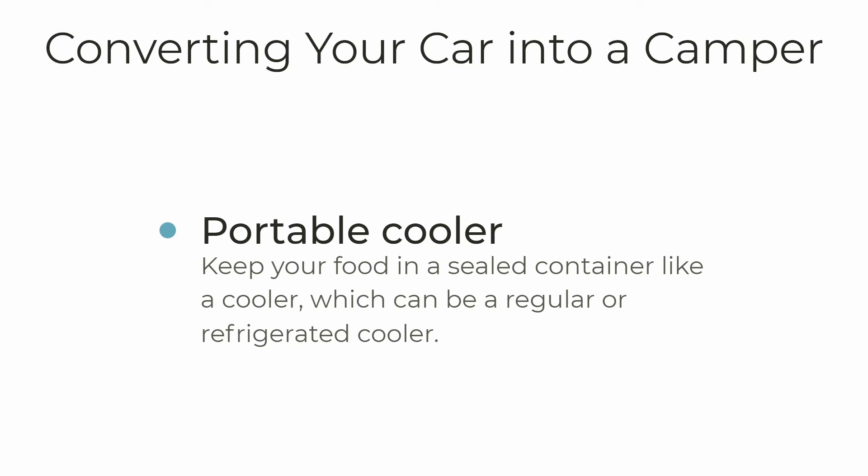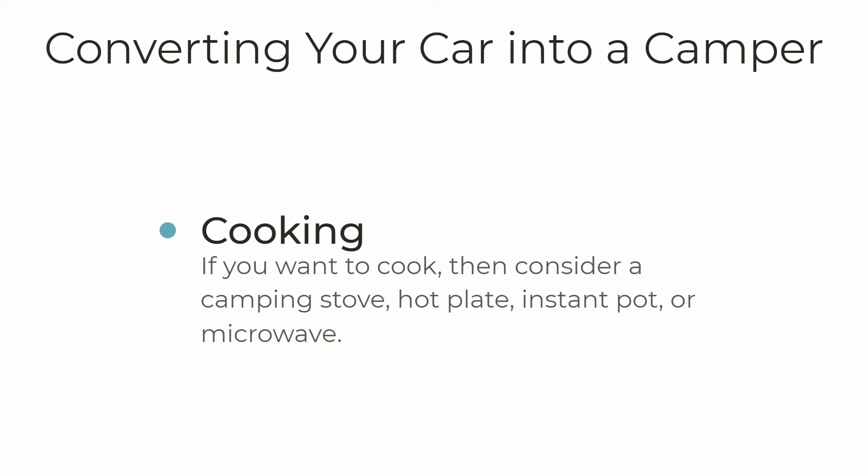I did a video about refrigerator coolers that actually run like a refrigerator and keep things cold — some of those refrigerated coolers even have freezer sections. If you really want to go all out and feel like you're living in luxury in your car, you can also find ways to cook. There are a lot of great ways to integrate different types of hot plates, stoves, microwaves, and other things into your car, and we'll look at that in more depth in a few slides.